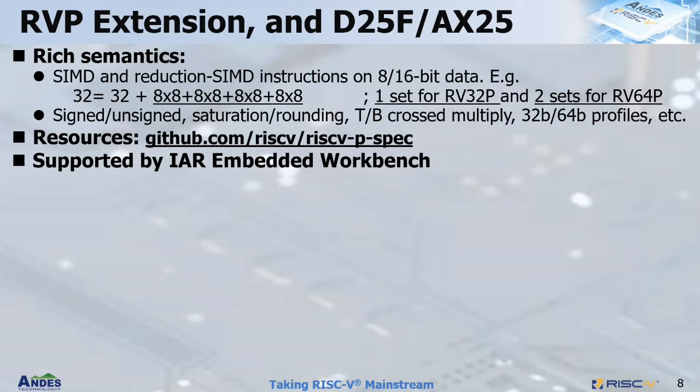RVP extension has rich semantics on SIMD and reduction SIMD instructions operating on 8-bit and 16-bit data. Here is an example doing 8-bit by 8-bit multiplication and accumulating into 32-bit. RVP also has several flavors of different types, such as signed and unsigned operations, saturation and rounding, top and bottom cross multiplication, and 32-bit and 64-bit profiles. In addition to the spec, there are quite a few resources on GitHub to get started, and RVP is fully supported by IAR Embedded Workbench.